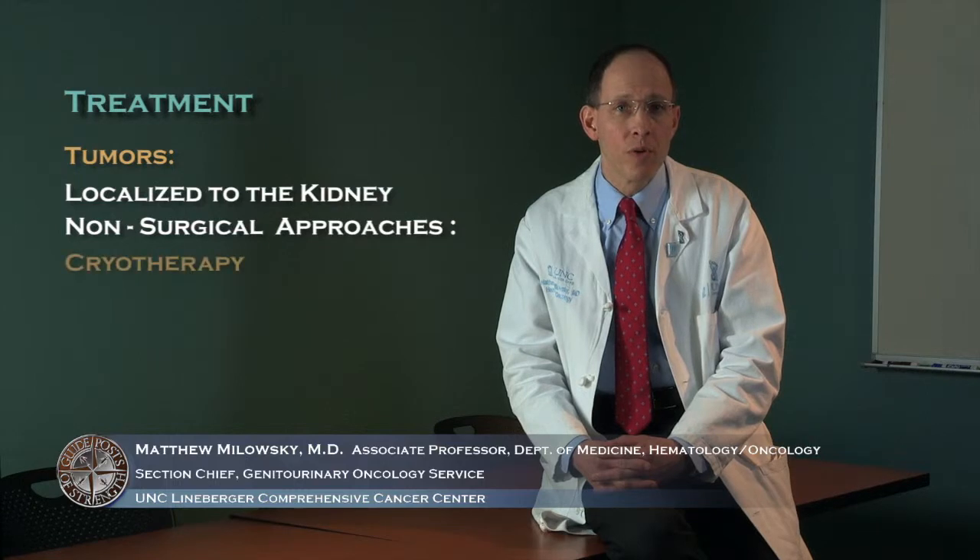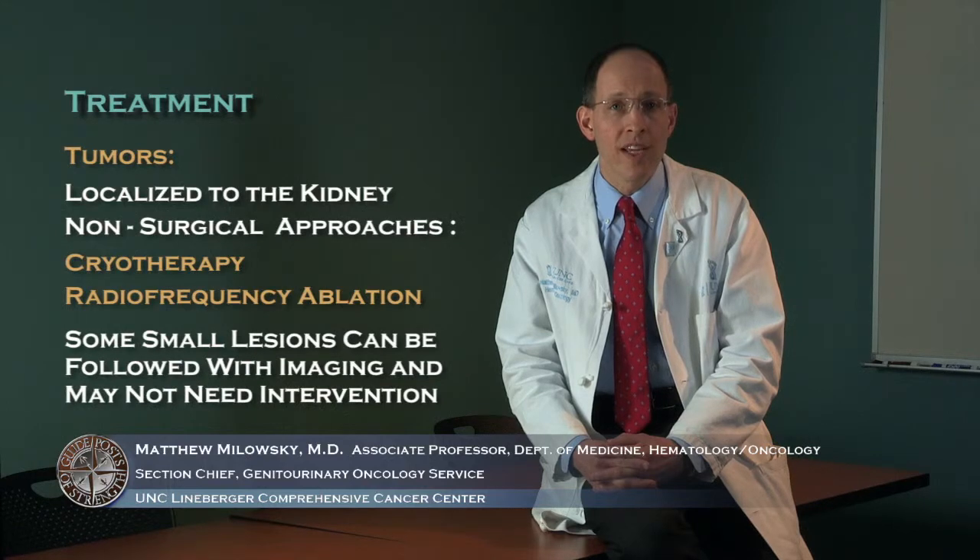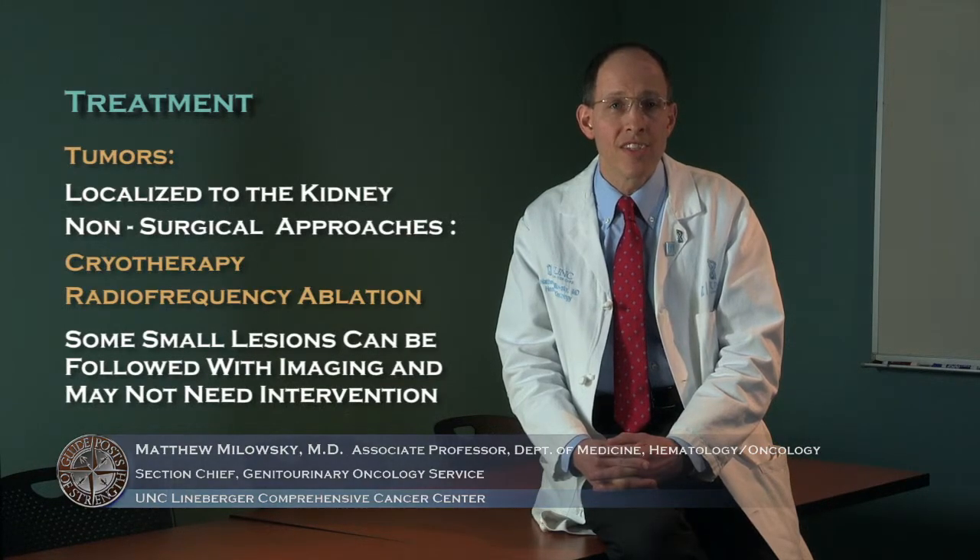Staging is crucial in understanding how to treat kidney cancer. For smaller tumors or tumors localized to the kidney, the treatment is generally surgery. The removal of the entire kidney is referred to as a radical nephrectomy; removal of part of the kidney is a partial nephrectomy. Patients can also be treated with non-surgical approaches such as cryotherapy or radiofrequency ablation, and some very small lesions can simply be followed with imaging over time.